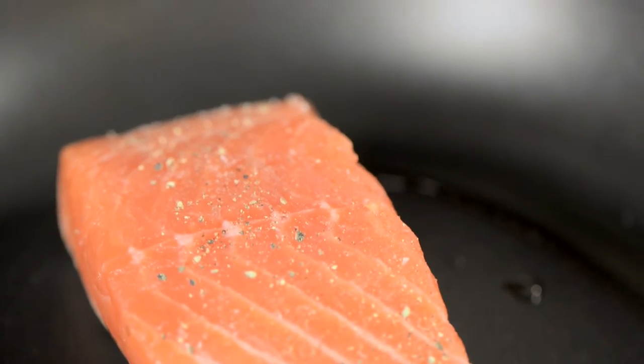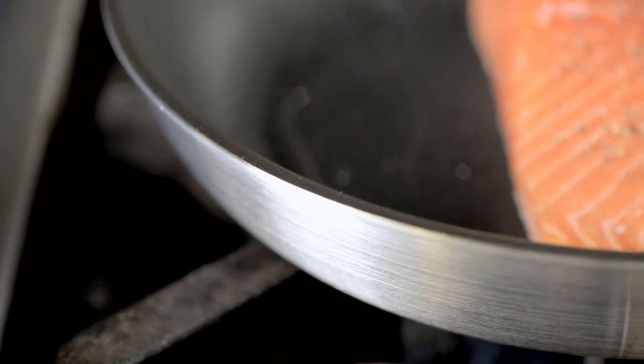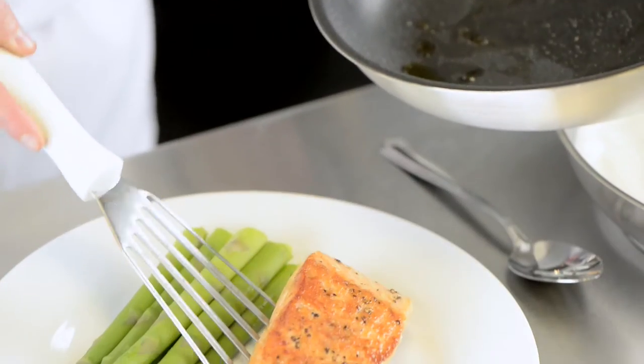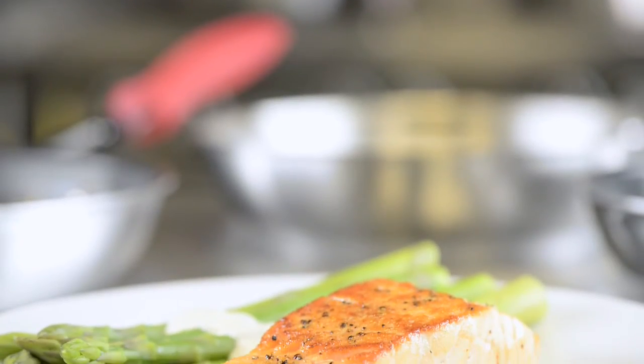Our stainless steel frypans are available with our durable Excalibur non-stick coating — a triple layer patented system developed by Whitford that lasts 100 times longer than other conventional coatings. Our stainless steel products have a limited lifetime warranty and offer the best in comfort, versatility, durability and safety.